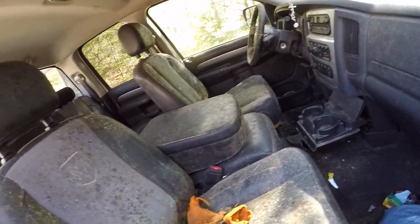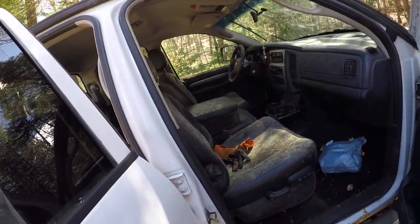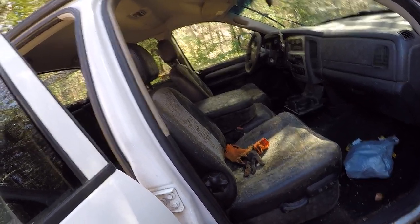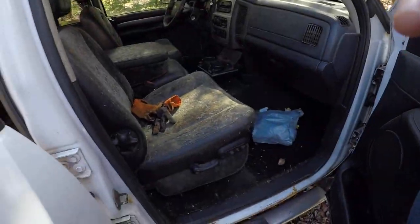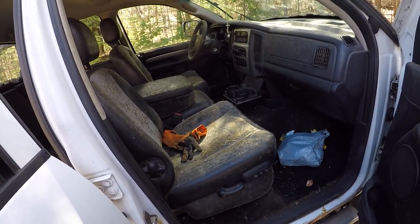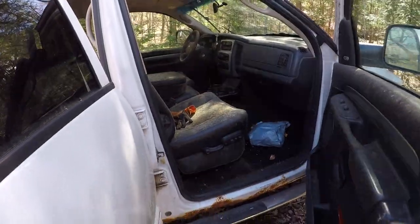I'm going to let that kind of air out a bit. I'm probably going to get this truck running just to run it. I'll end it, but yeah. So there's that — let's get close to this door.